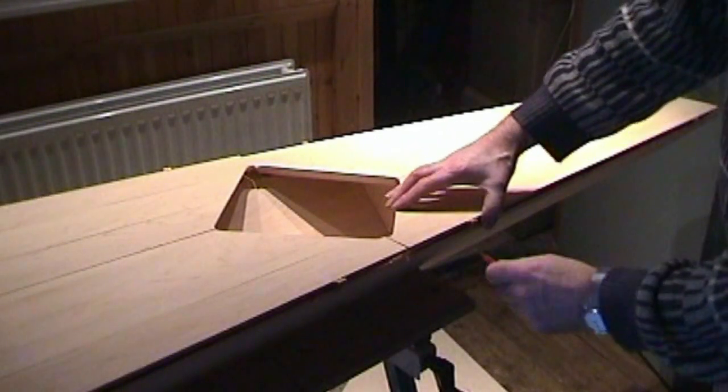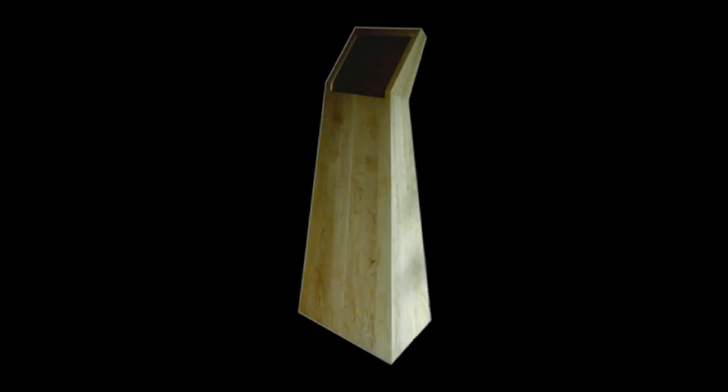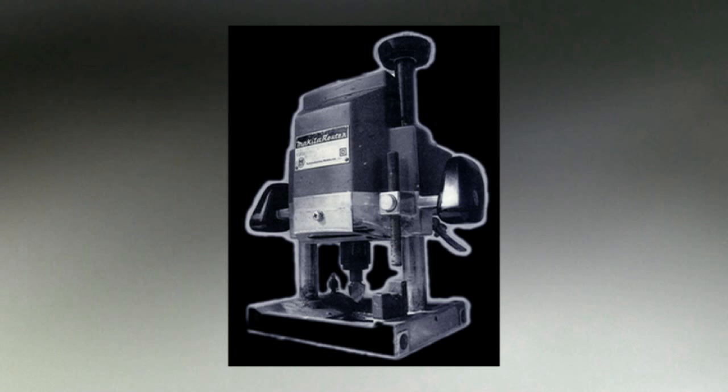Please check out my digital touch screen jukebox made in 2005, which is another example of unconventional construction strategies using that incredible tool. Now, what's it called? Oh yes — a router.